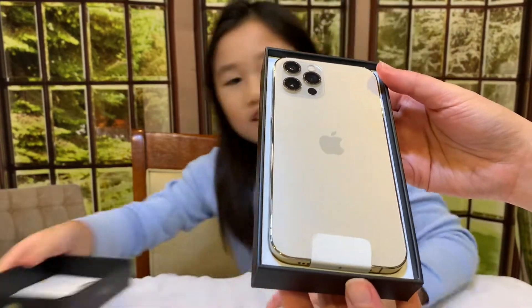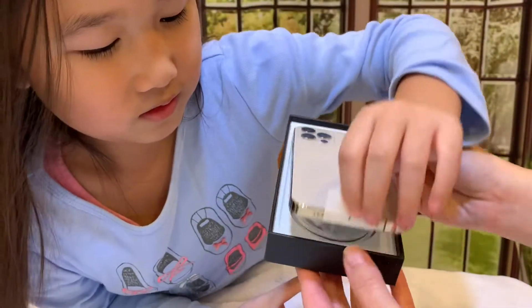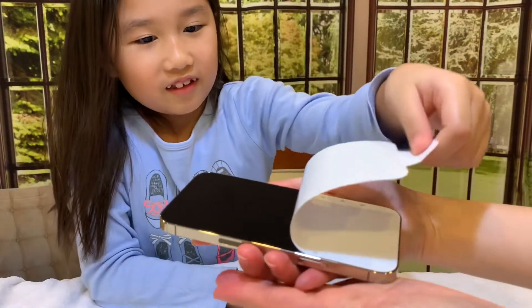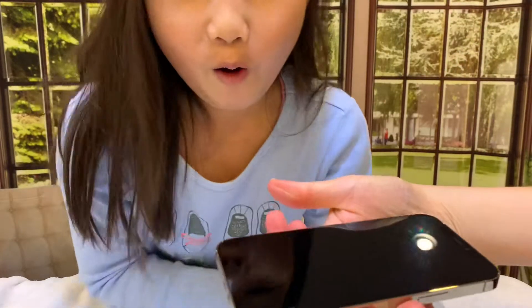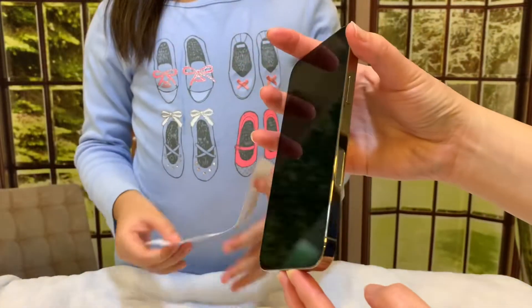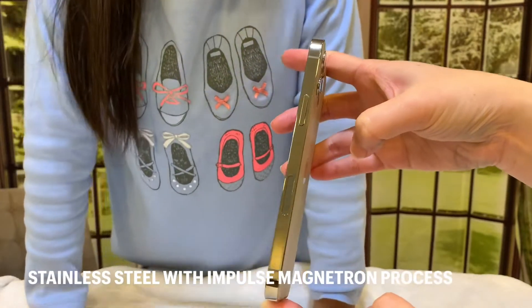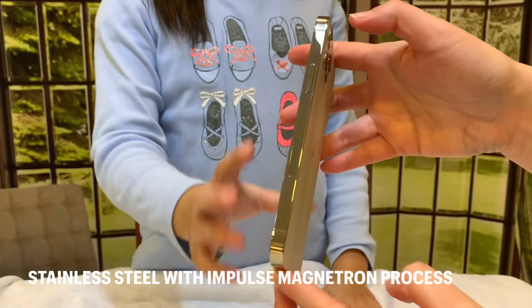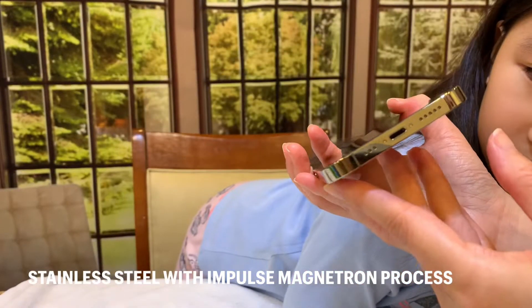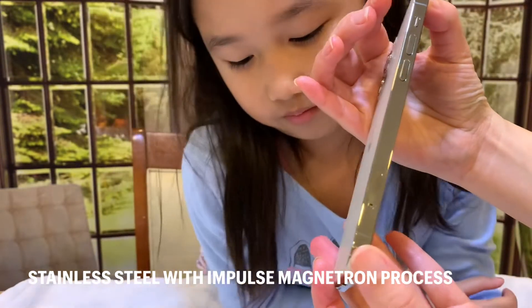The gold is a much lighter gold than I thought. There's a little tab here — peel that slowly. Check that out, the way it looks — it's very pretty. When they say they did the brushed metallic gold finish, whatever it's called, this part with the brushed finish is really pretty.